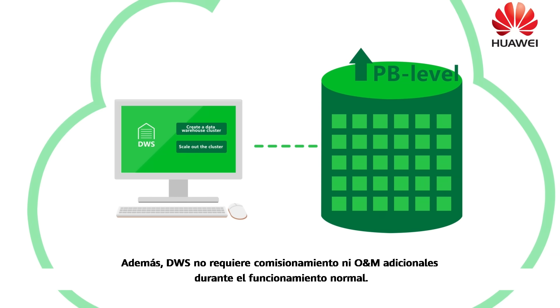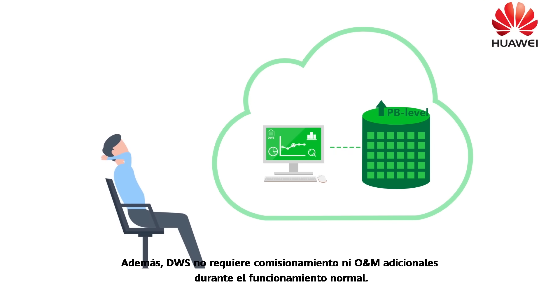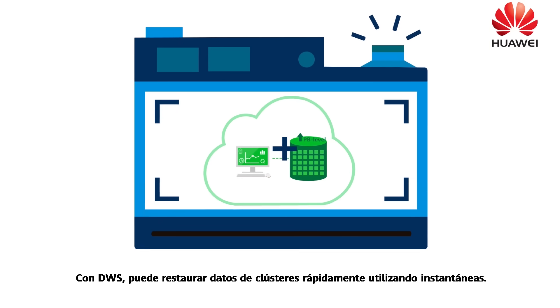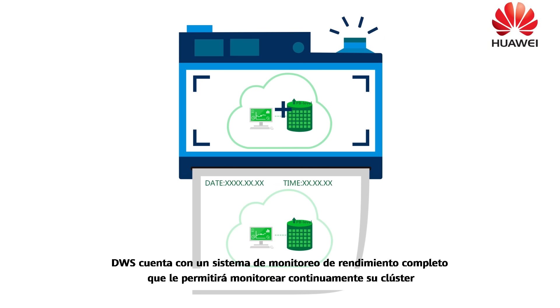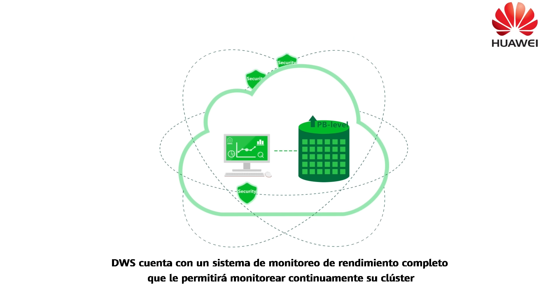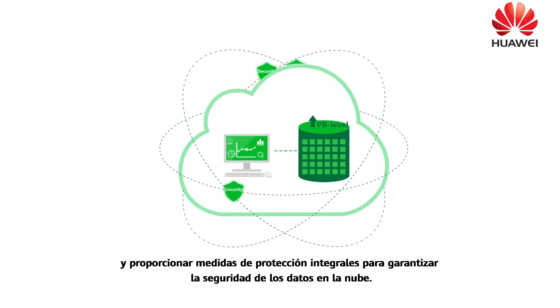Moreover, DWS does not require extra commissioning and O&M during normal running. In DWS, you can quickly restore cluster data using snapshots. With its complete performance monitoring system, DWS continuously monitors your cluster and provides all-round protective measures, ensuring your cloud data security.